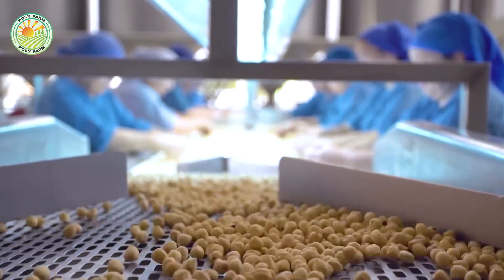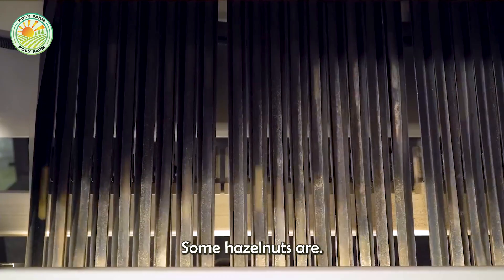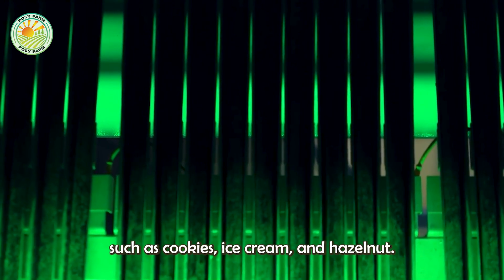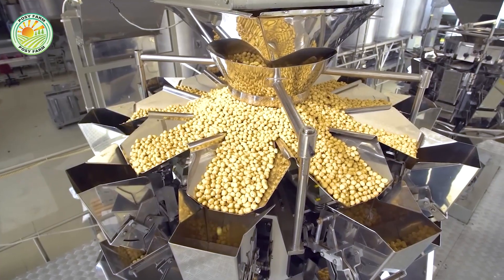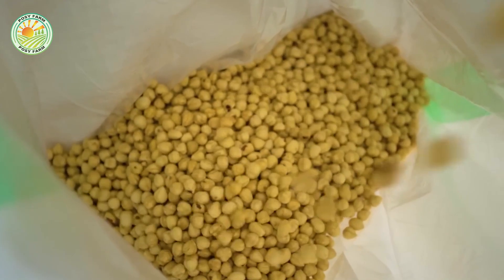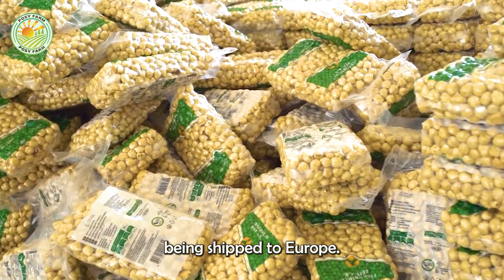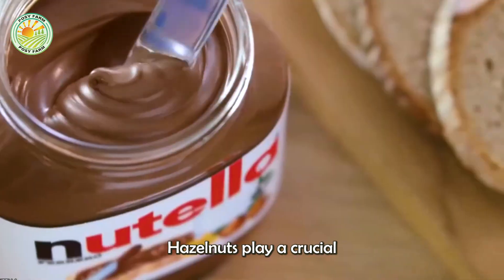Finally, the processed hazelnuts are packaged for export. Some hazelnuts are sold whole, either in shell or shelled, while others are ground into powder or used as ingredients in products such as cookies, ice cream, and hazelnut flour. Turkey and the United States are the two largest exporters of hazelnuts, with the majority of the nuts being shipped to Europe and North America.